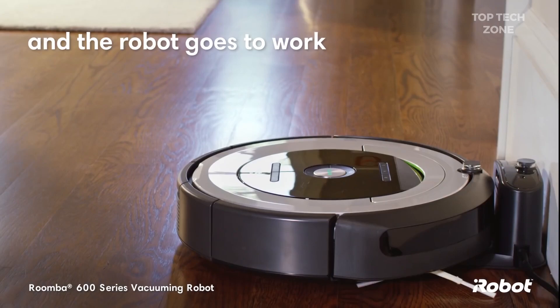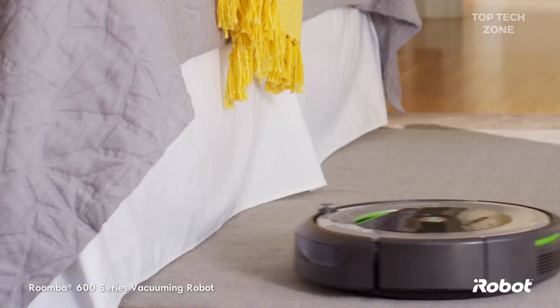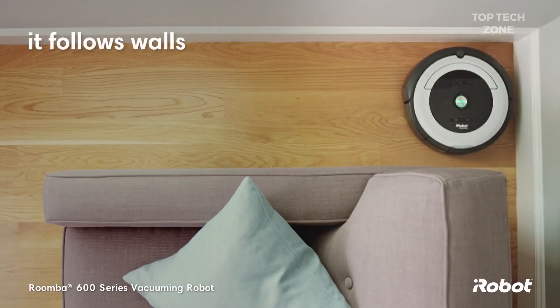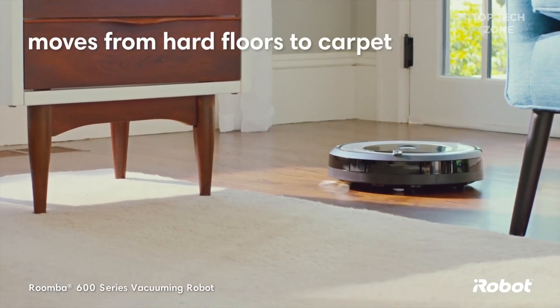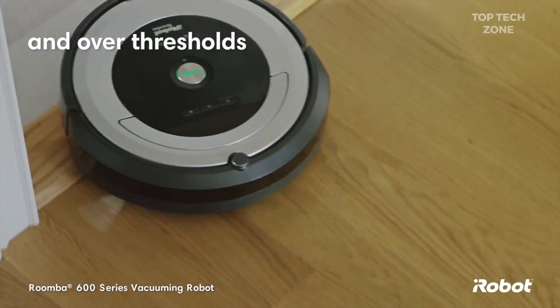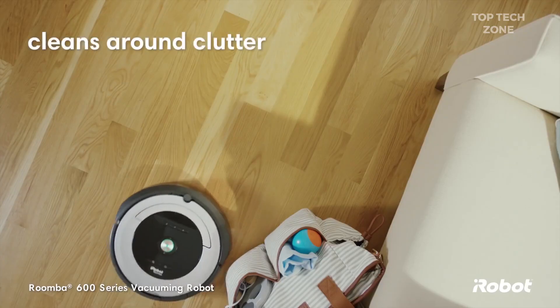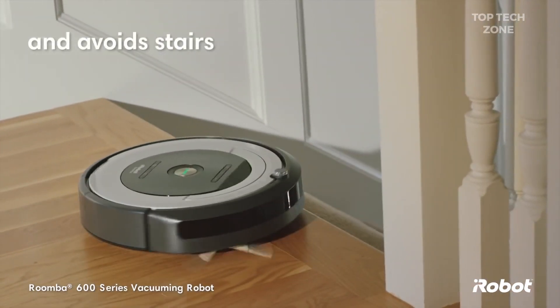Just press clean and the robot goes to work, navigating around your home to find dust and dirt wherever they hide. Cleaning along walls and sweeping dirt from edges and corners. The Roomba vacuuming robot moves easily from hard floors to carpet and over thresholds. It cleans under furniture, around clutter, and avoids stairs and other drop-offs.